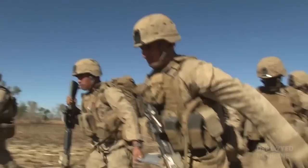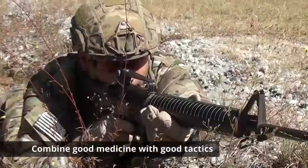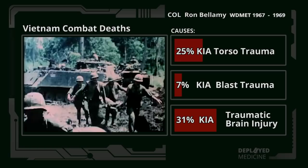The approach to TC3 is to identify the causes of preventable death on the battlefield, address them aggressively, and combine good medicine with good tactics. The causes of death for soldiers who died in Vietnam demonstrates that a significant number of deaths occur from problems addressed by TC3, including exsanguination from extremity wounds, airway obstruction, and tension pneumothorax.